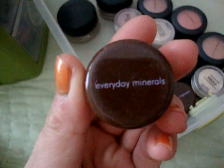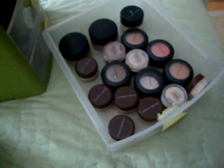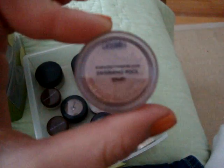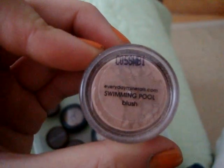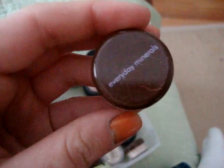This is Everyday Minerals — you get a free sample kit with, like, all these foundations and concealers. I think you get, like, four foundations, a concealer, and a brush or something. This is Swimming Pool Blush by Everyday Minerals, so go check that out — I might put a link in the description.